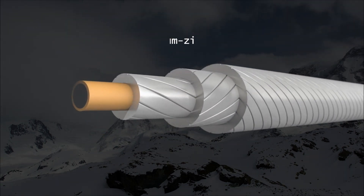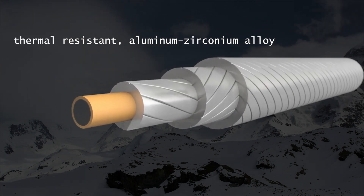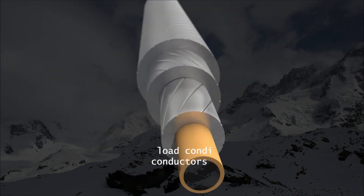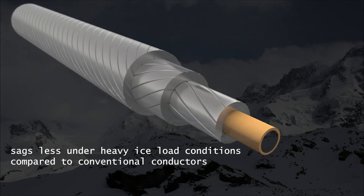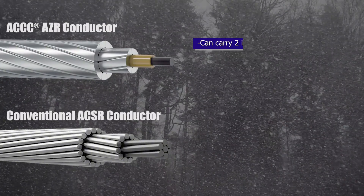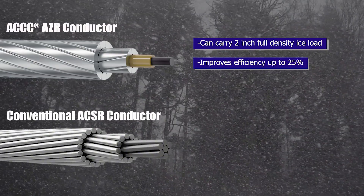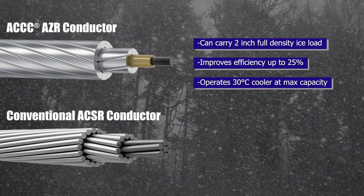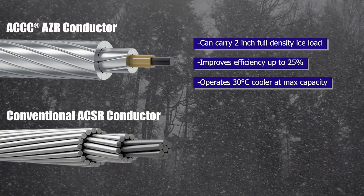The ACCC-AZR Conductor uses a thermally resistant aluminum zirconium alloy that is wrapped around the ACCC core to create a strong conductor that sags less under heavy ice load conditions compared to conventional conductors. In fact, the conductor can carry a 2-inch full density ice load while improving efficiency by up to 25% and operating 30 degrees Celsius cooler at maximum capacity than the conventional ACSR Conductor.